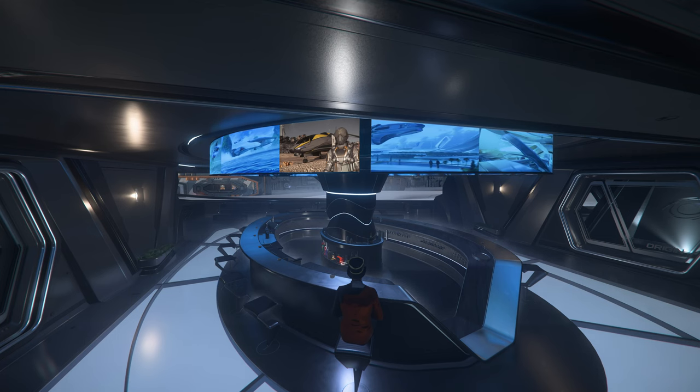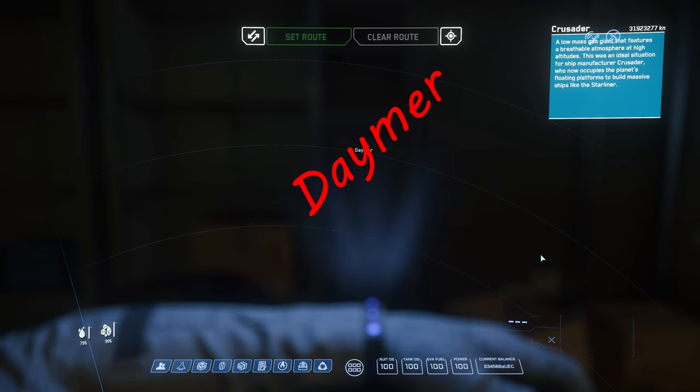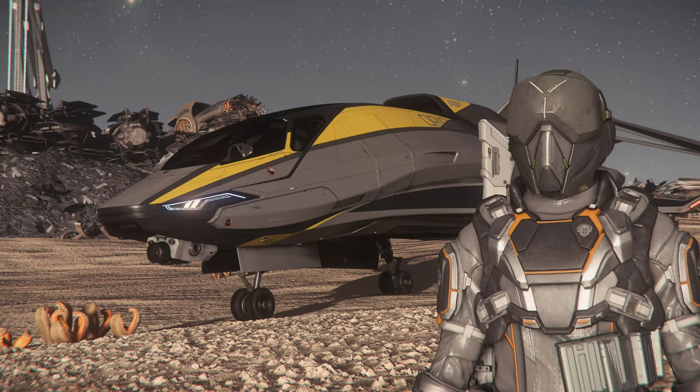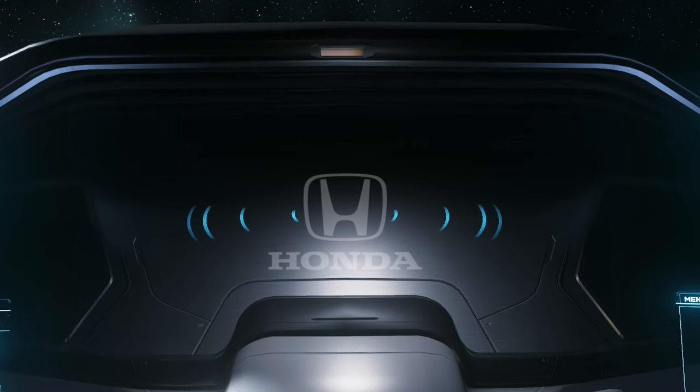Good morning, Stanton! This is Scooter, coming to you from the beautiful Brio's Breaker Yard on Damer. Today, we got the Origin 315P, powered by Honda.